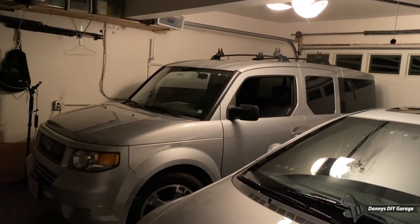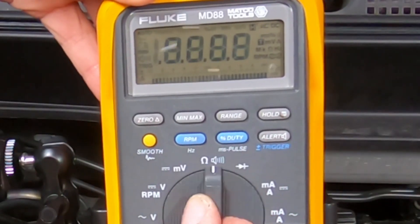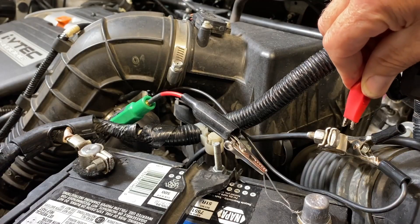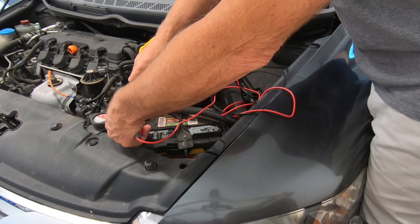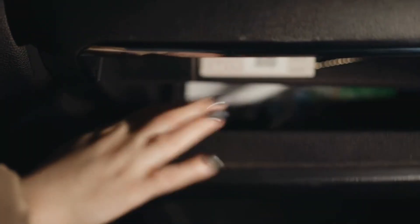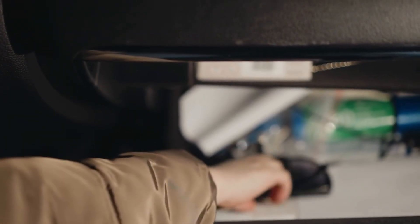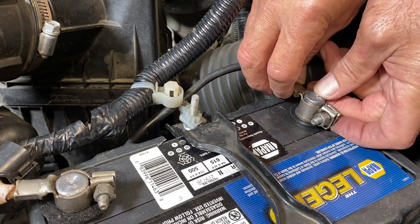Do this instead: after the car sits locked 30 to 45 minutes, check draw with a clamp meter on the negative cable, or pull the fuse to each add-on until the current falls. Wire accessories to a true ignition circuit. Use a dash cam with parking mode cut-off, and confirm doors and glove box lights actually turn off. Catch the little leak early, and the battery stops dying overnight.